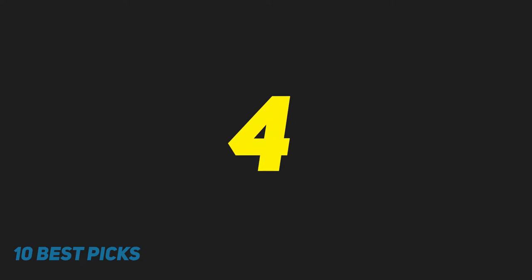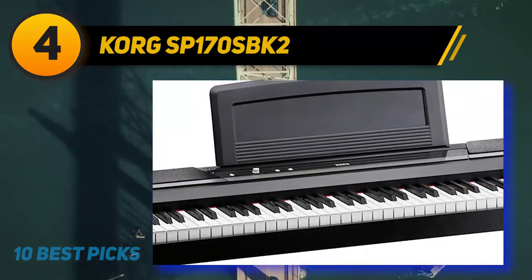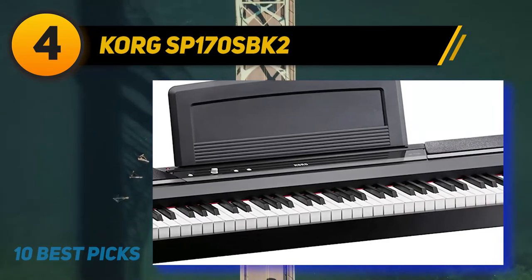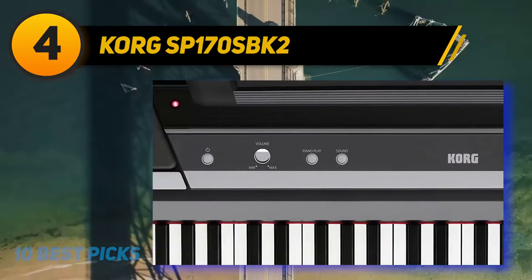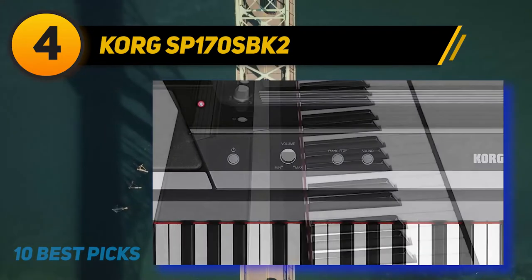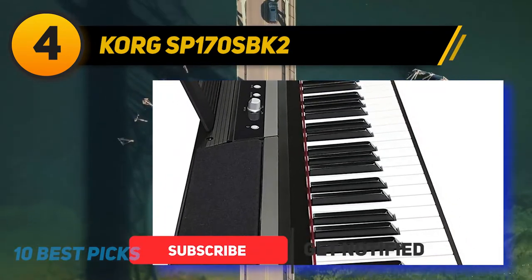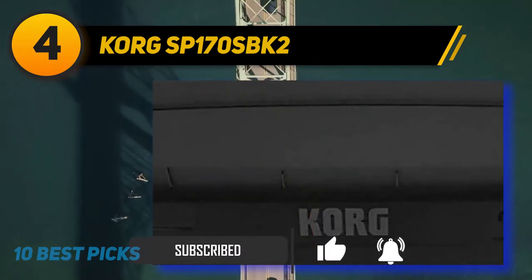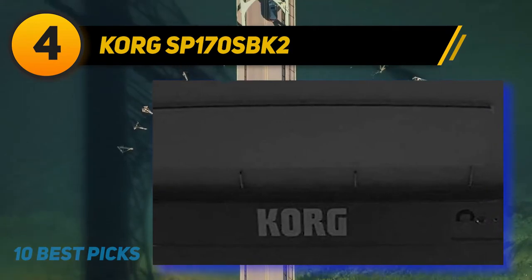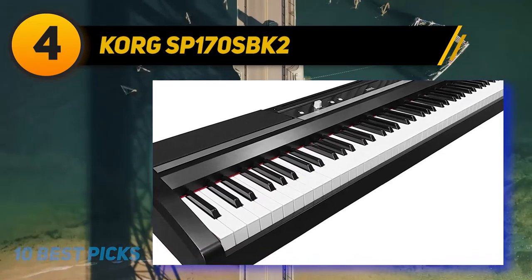Coming in at number 4: the Korg SP-170S-BK. We all know professional performers that rock a Korg keyboard, but did you know Korg also offers a digital piano for beginners? This 88-key home piano is designed with great attention to detail, featuring a lightweight and compact design built with incredibly durable materials. You can practice until you master it without worrying it will wear out fast. What we like most is the sampled piano sounds that teach you the nuances of a concert.